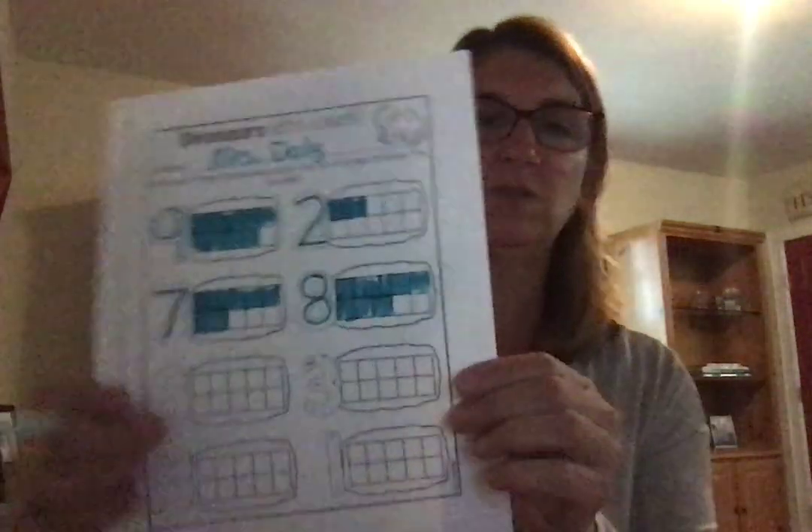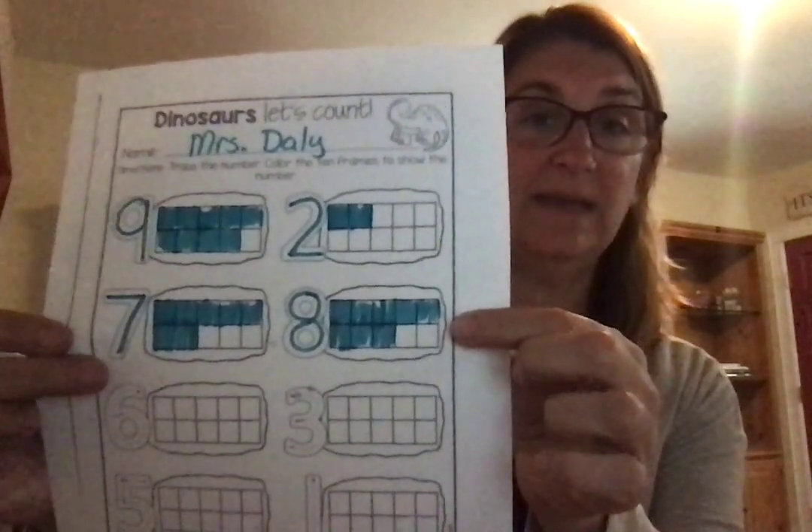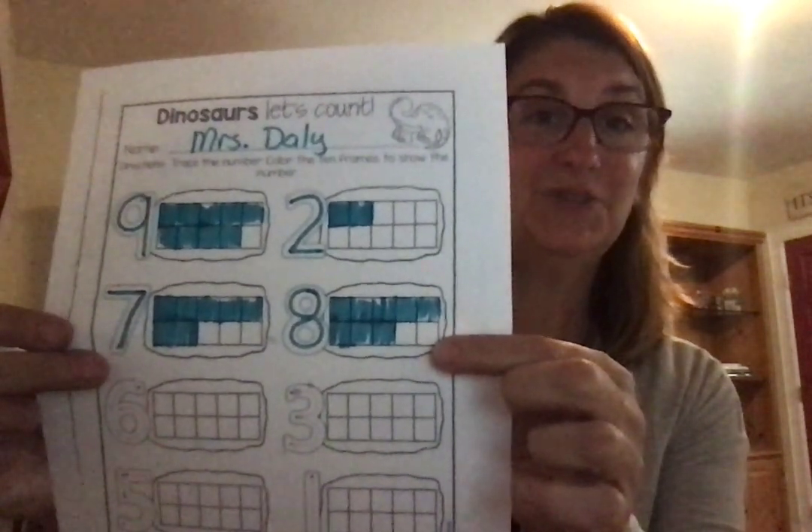Let's move over to the number 8 — and today is the 8th day of June. Trace the number 8 and then color in the frames. 1, 2, 3, 4, 5 — down to the bottom — 6, 7, 8 — and stop. Your 10 frame with 8 colored should look like this. I colored 8 — how many are left over? 2.